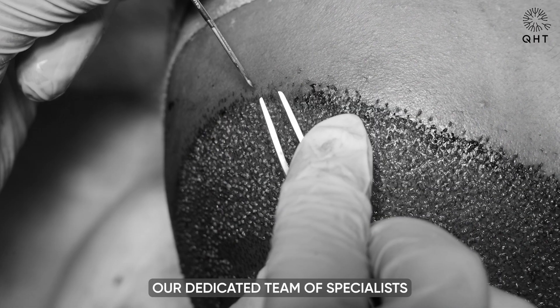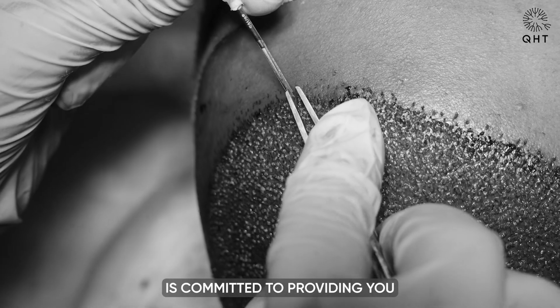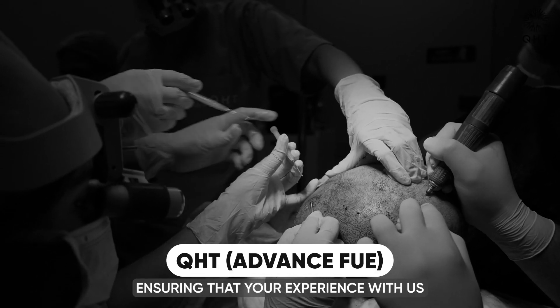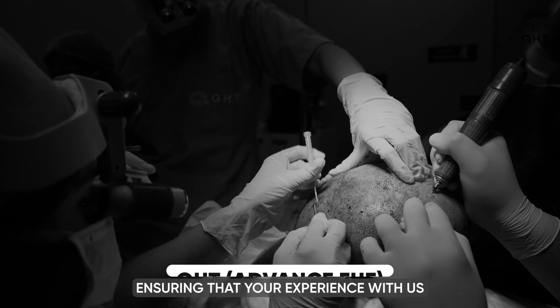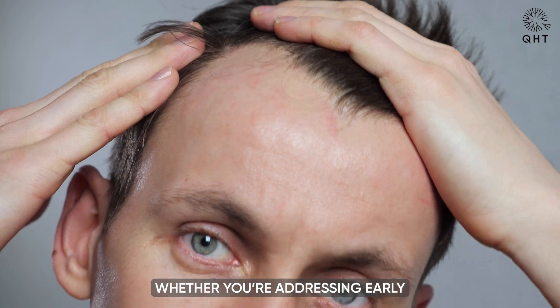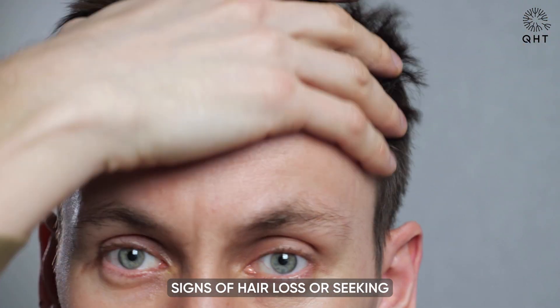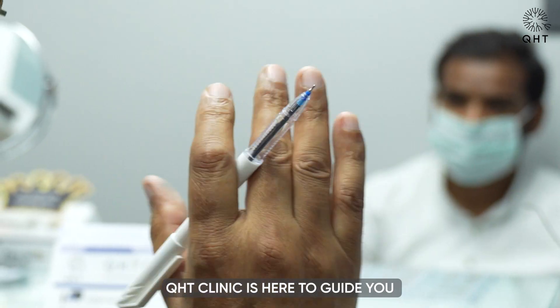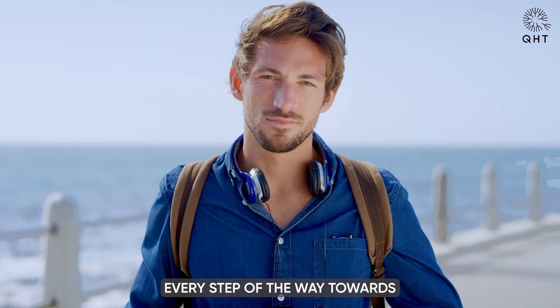Welcome to QHT Clinic. Our dedicated team of specialists is committed to providing you with the highest standard of care, ensuring that your experience with us not only meets but exceeds your expectations. Whether you are addressing early signs of hair loss or seeking comprehensive restoration, QHT Clinic is here to guide you every step of the way towards achieving a natural, confident look.